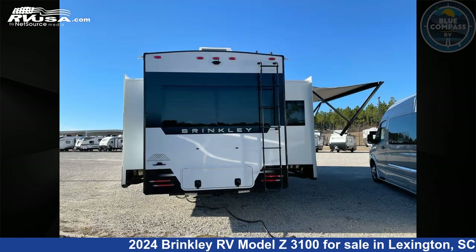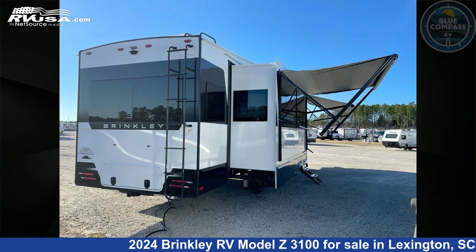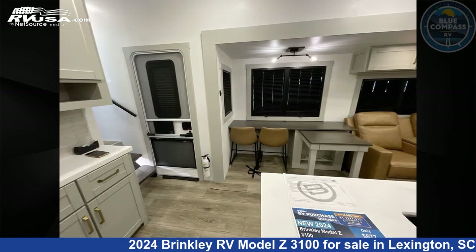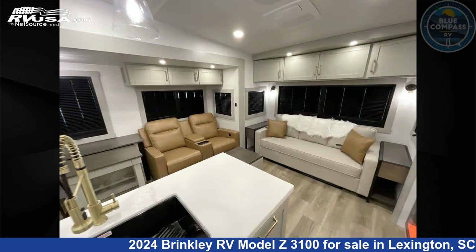This new Brinkley RV is 34 feet 0 inches in length and features sleep 4, slide out, and 75 gallons fresh water capacity. The floor plan layout of this fifth wheel features front bedroom, kitchen island, and rear living area.